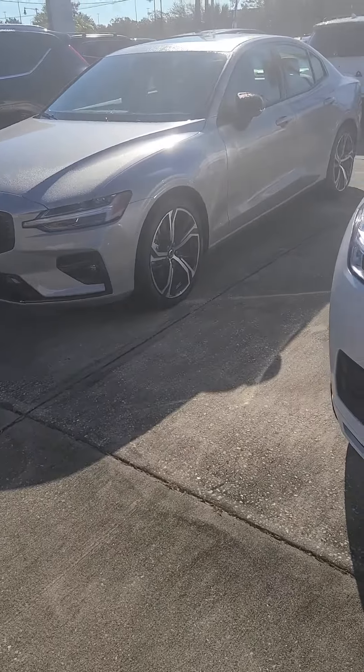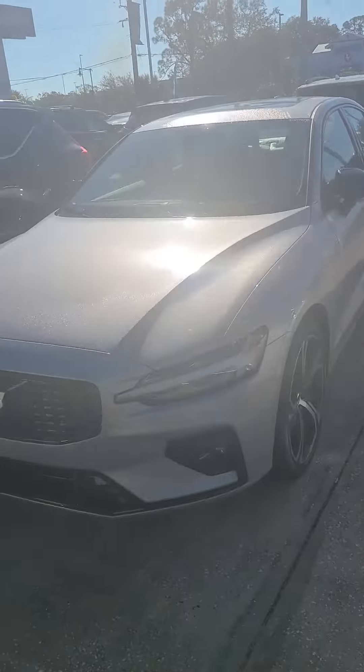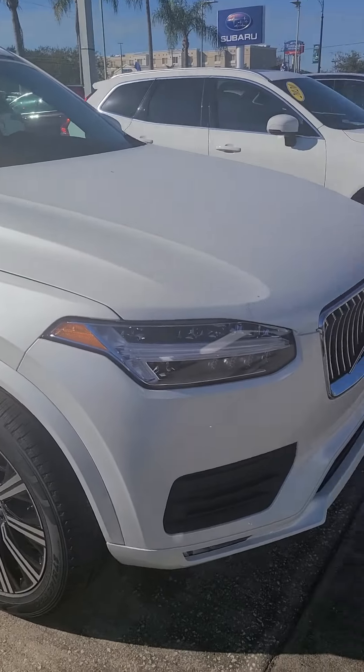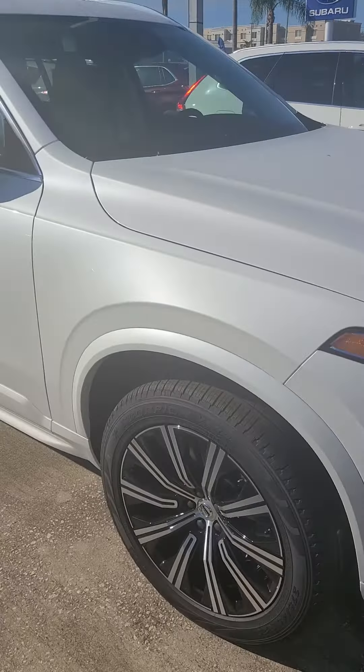Good afternoon, Anthony Rossi here at Volvo of Melbourne. I see you're looking for an XC90. We're getting more and more of those in — I think we just got a shipment in the back if there's a specific color and interior you're looking for.